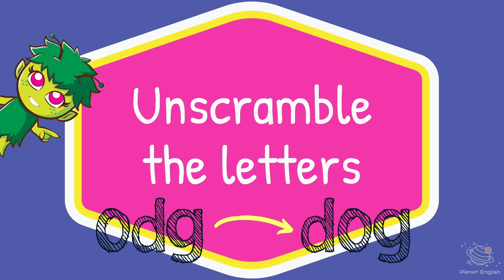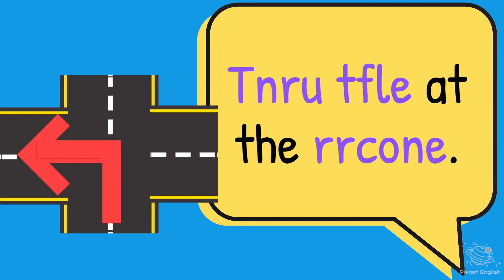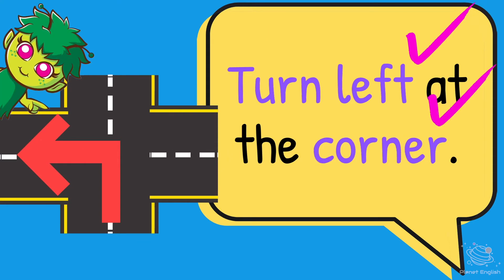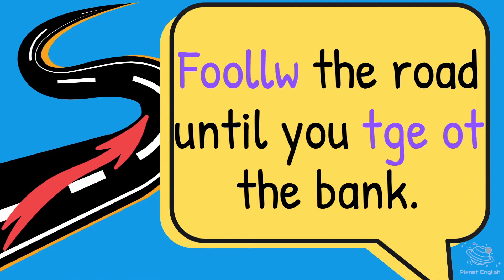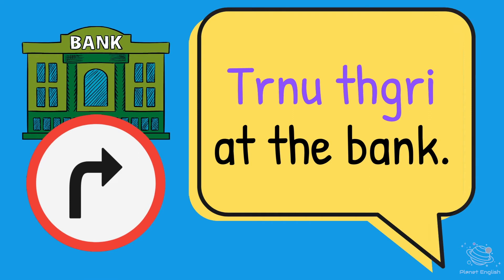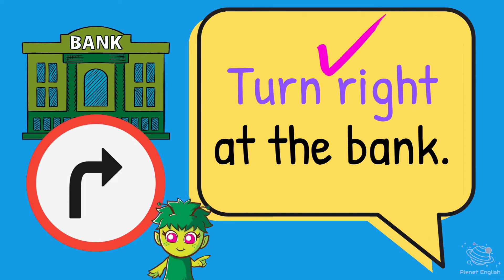Now unscramble the letters. Turn left at the corner. Follow the road until you get to the bank. Turn right at the bank.